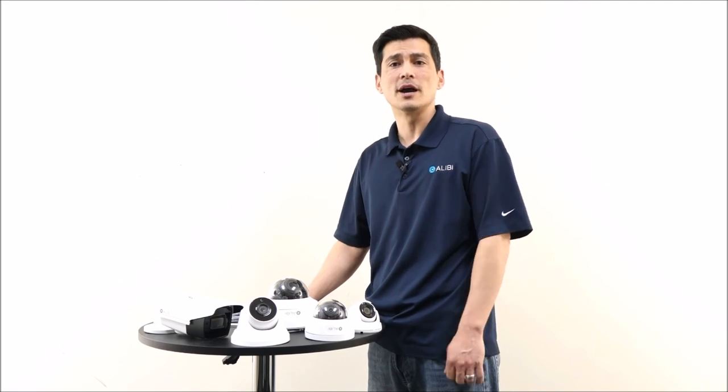So if you're looking for higher resolution and excellent nighttime performance, the 5 megapixel HTTV line of cameras is perfect for you.